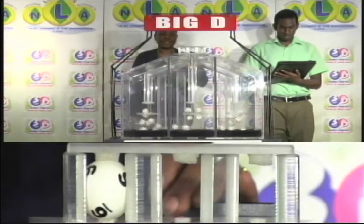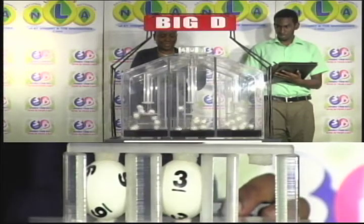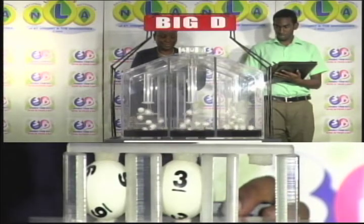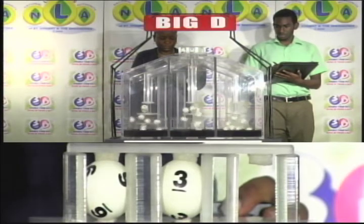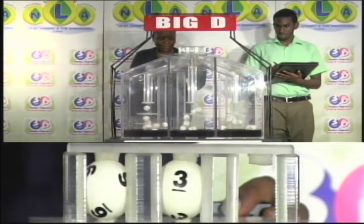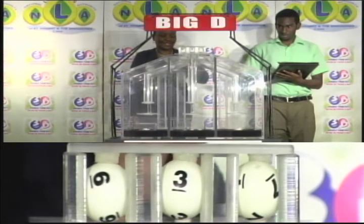The first ball in the Big D draw is six. Second is three. And the third ball is seven. Six, three, seven — seven is the Big D winning number.